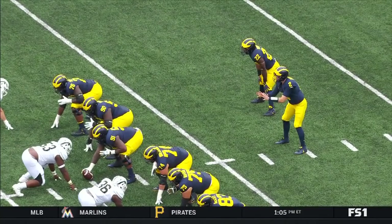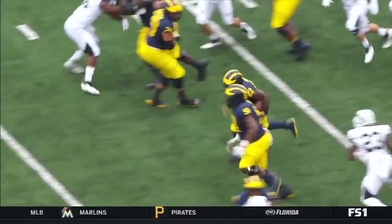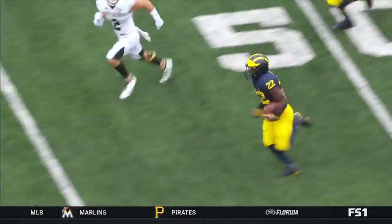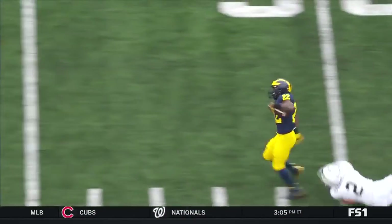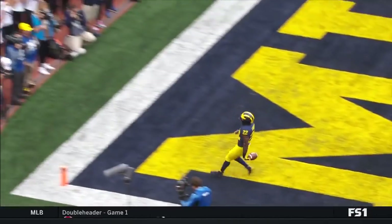You see here, this is just an inside zone from the gun position. It was a wide-open play, but Higdon with great speed was able to outrun that defense by a long shot. Those are the type of runs that we need to see.